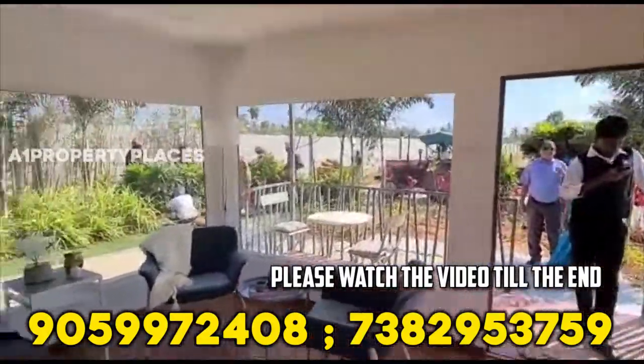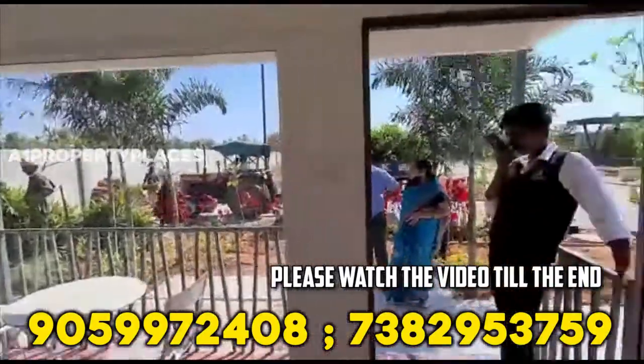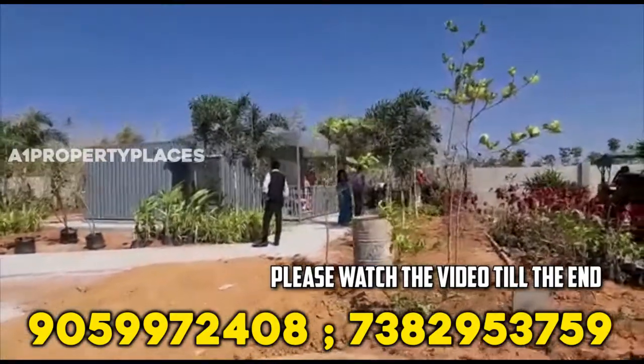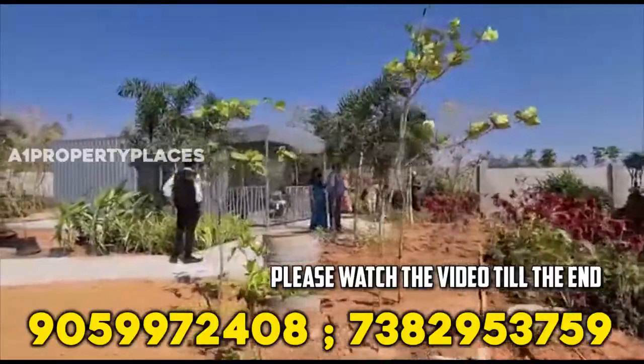If you want to watch our videos at Avon Property Places channel, we have uploaded a lot of videos on Avon Property Places. You can check that first and email. We will check that number to call you. Thank you so much for watching my channel and I'll see you next time.